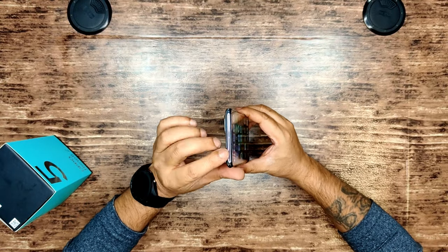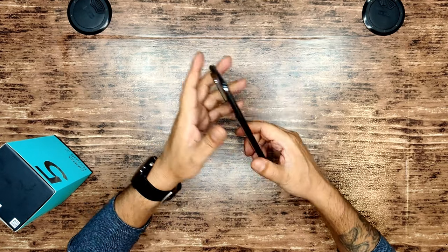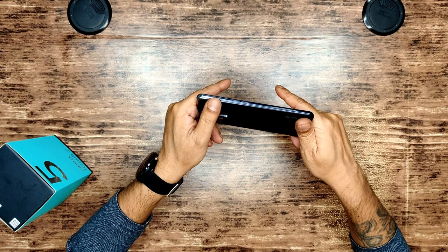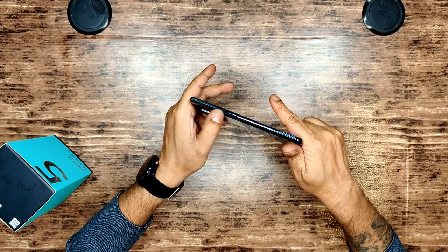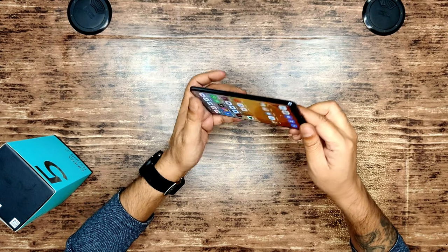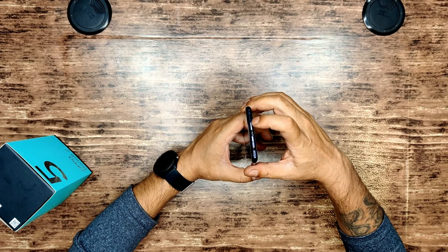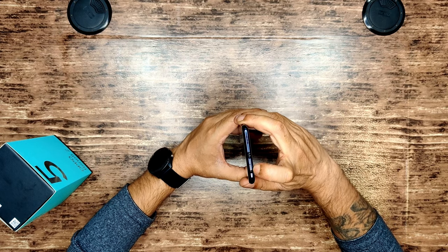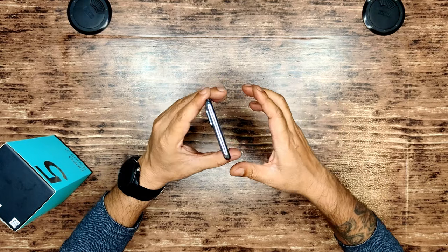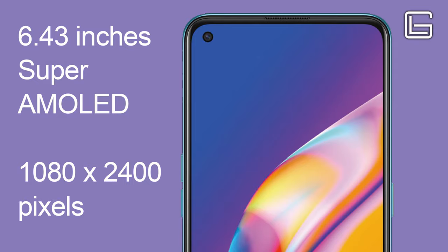We've got a microphone, sensor, camera, beautiful glossy finish at the back — a little bit fingerprint sensitive. We've got the SIM card tool right here, volume toggles, on/off switch, under-display fingerprint sensor, stereo speakers, 3.5mm jack, and a charging port. Great-looking phone — a beautiful 6.43-inch Super AMOLED screen.